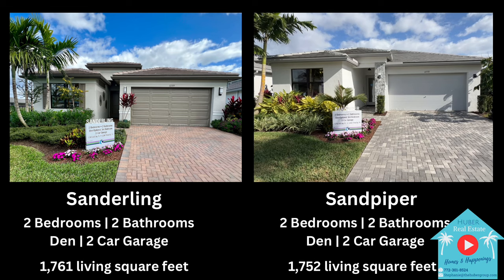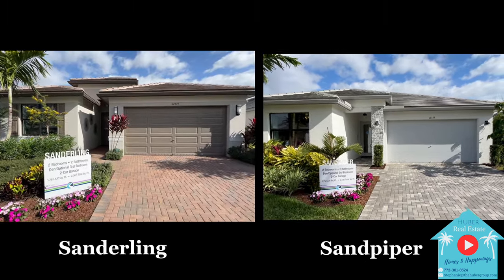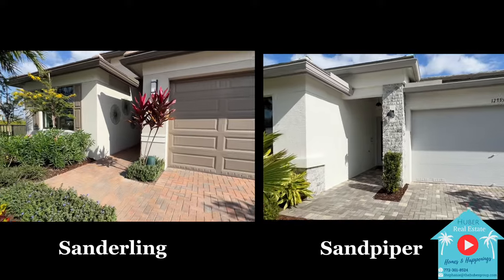Let's begin by talking about a few similarities with the Sandpiper and the Sanderling. Both homes are in the premier collection at Riverland, offering two bedrooms, two bathrooms with a den and a two-car garage, having similar front exteriors and coming very close in terms of square footage — 1,752 living square feet in the Sandpiper and 1,761 in the Sanderling. Both have base prices that are exactly the same, which I'll add in the description below.